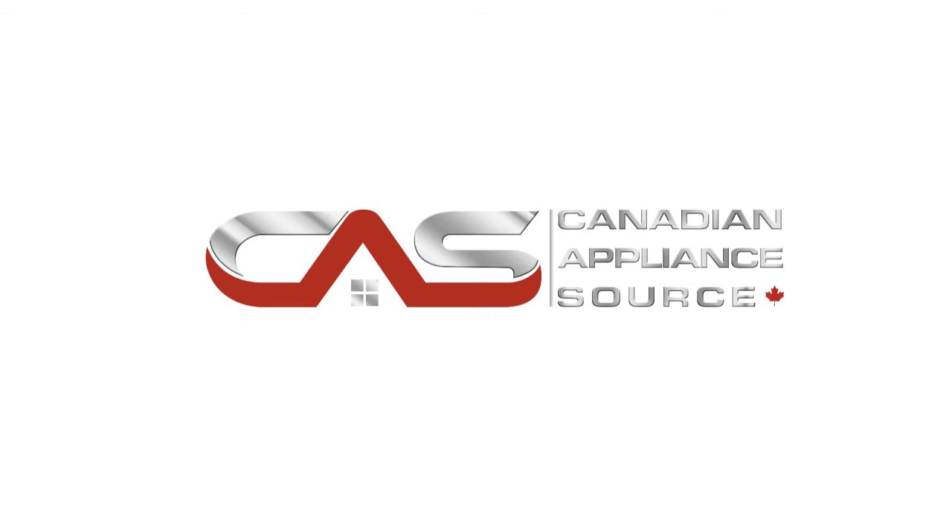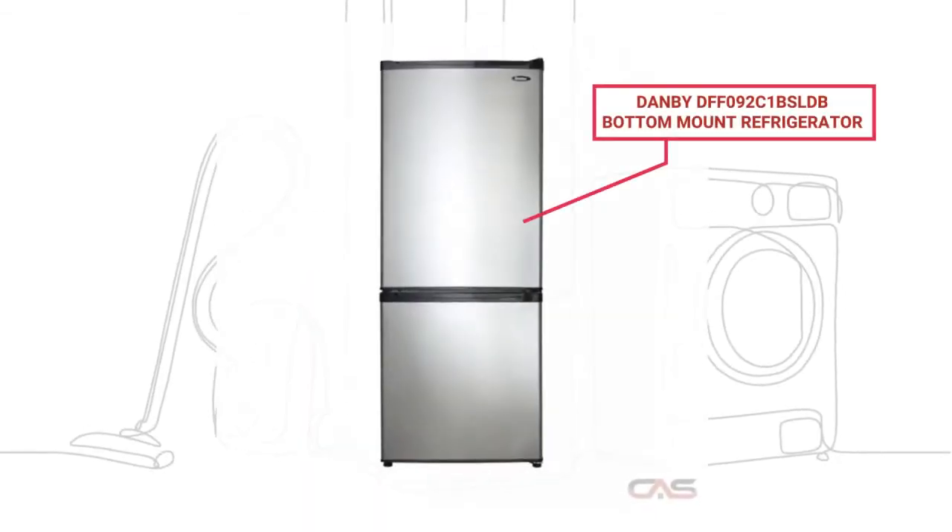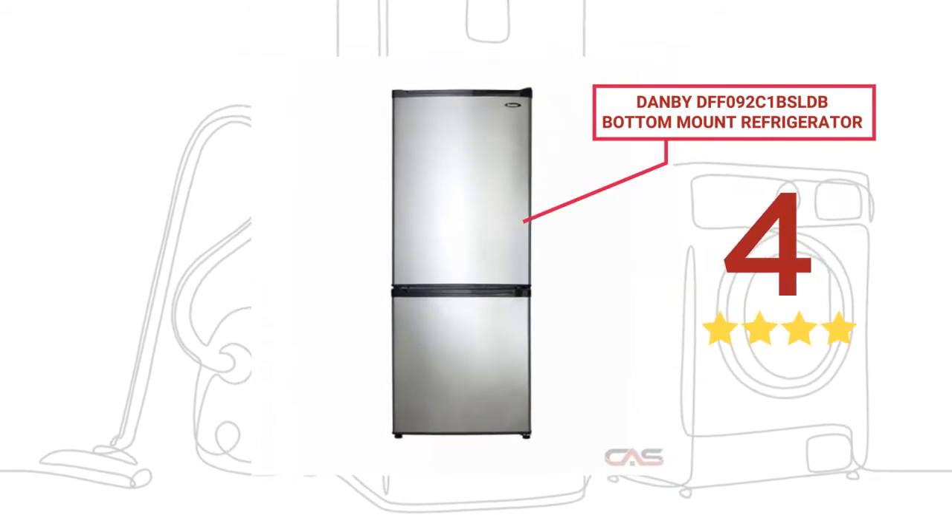Welcome to another product review from Canadian Appliance Source. This full-size refrigerator by Danby has earned high scores from buyers.